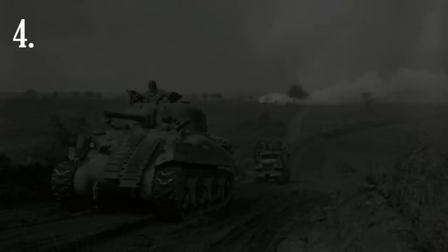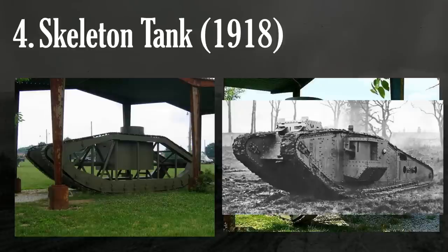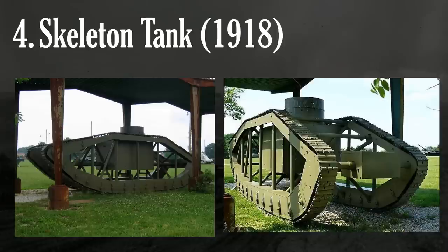At number four, in what is easily the most reasonable and practical tank here, the Skeleton Tank, built in 1918, mimicked the overall design of British tanks of the time. Wanting to make a lightweight tank that could cross over trenches, the Pioneer Tractor Company made what was effectively a heavily stripped-down version of a British tank. It hollowed out basically everything that wasn't absolutely necessary, and used iron plumbing pipes to fill in all the gaps. The two-man crew, located in a metal box suspended in the center, consisted of a driver and a gunner armed with a .30 caliber machine gun.